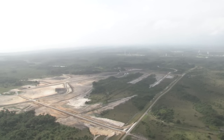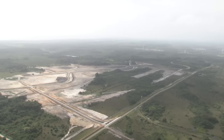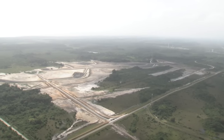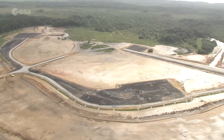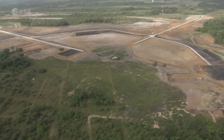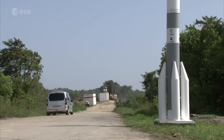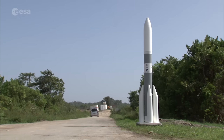Kourou, French Guiana. Just a few kilometers away from the Ariane 5 and Vega launchpads, the footprint of the future Ariane 6 launch zone is clearly visible. In the Guyanese forest along the Atlantic coast, one can track the shape and the progression of the work that has already been done. It's an indication that Ariane 6 is now more than a project — it is becoming a reality.